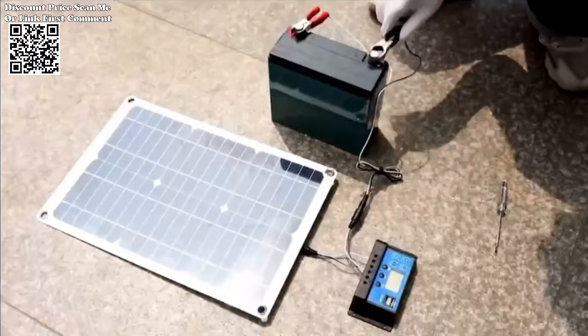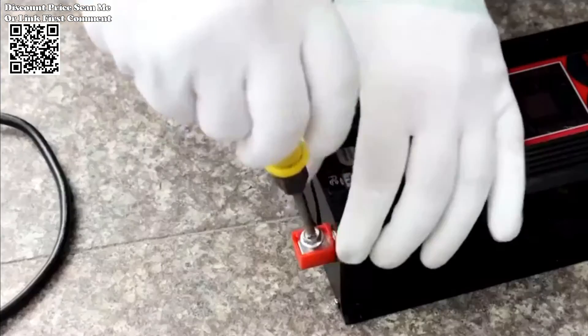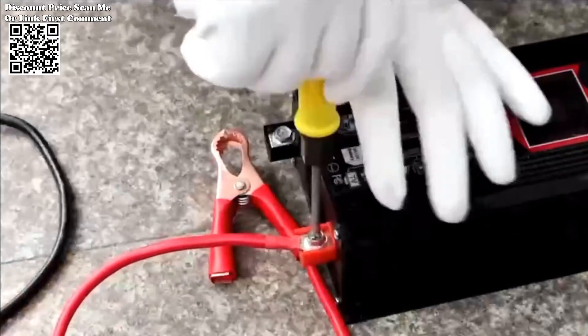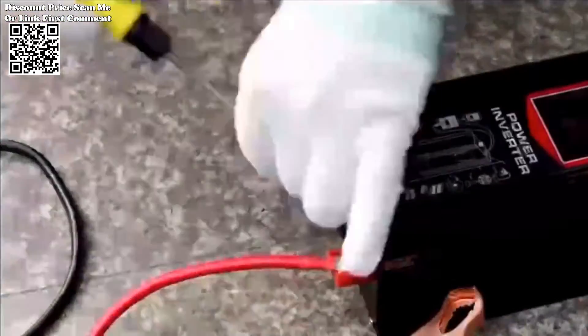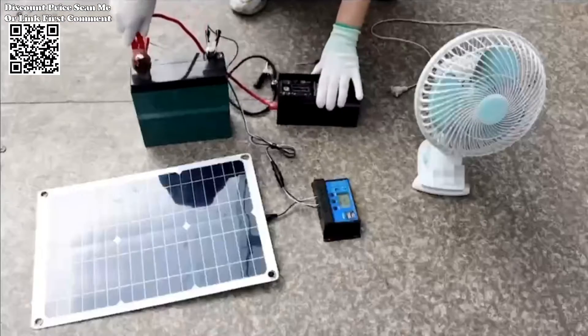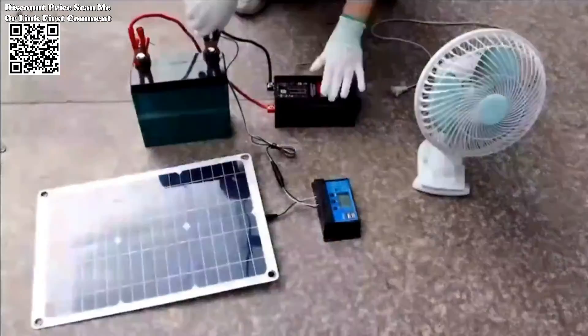The 4000W Solar Inverter is the heart of the system, converting the DC power generated by solar panels into usable AC power for your electrical devices. With a robust 12V to 110V/220V capacity, this inverter ensures a reliable and high powered energy output,